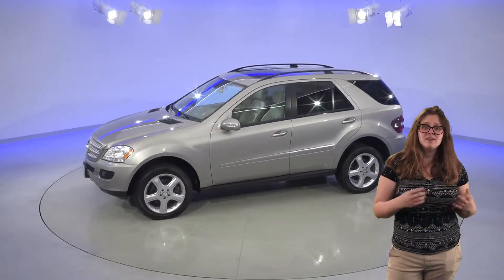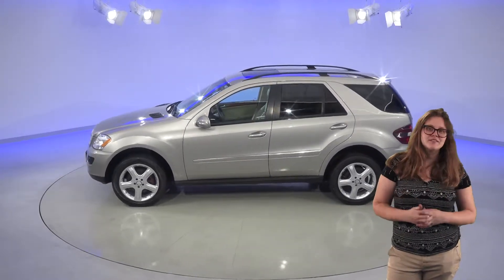There's an upgraded sound system, navigation, as well as a backup camera, and don't forget the power sunroof.